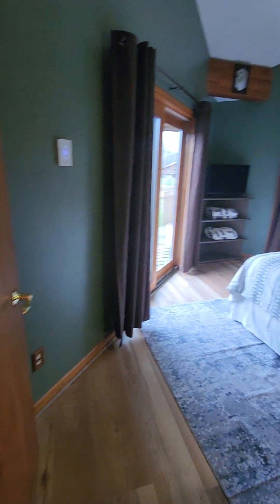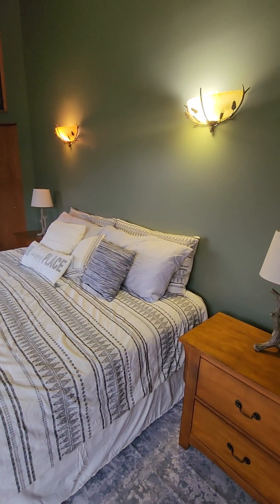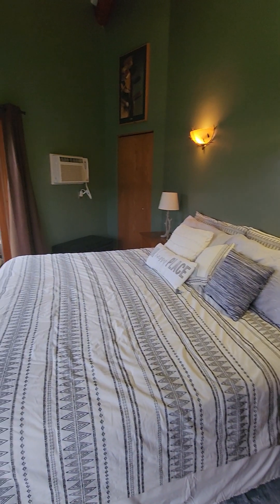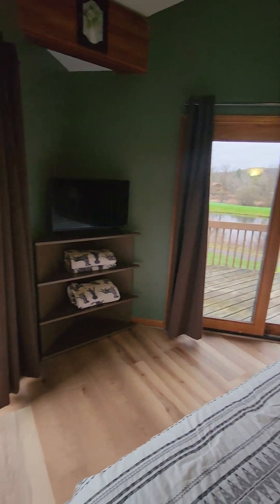Over here is the master bedroom. We have a king bed in the master, which is very desirable. Notice the deck wrapping around the entire building with views of the golf course.